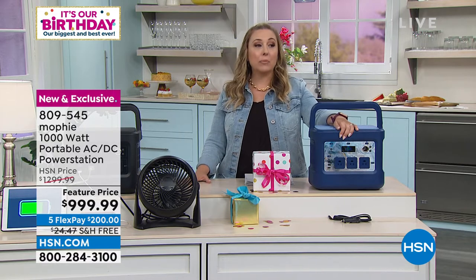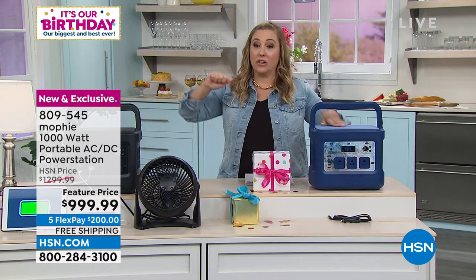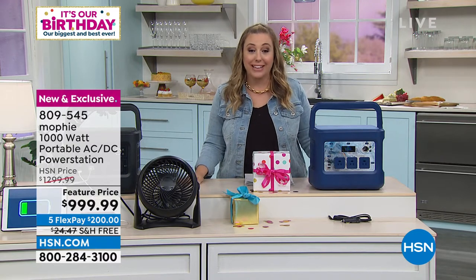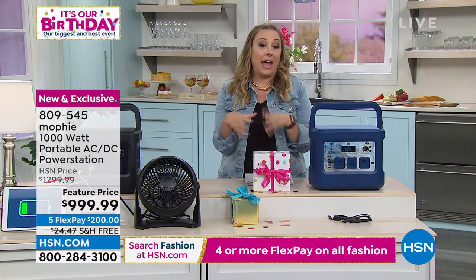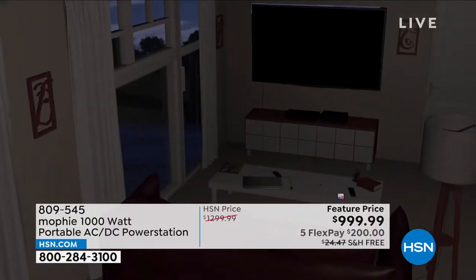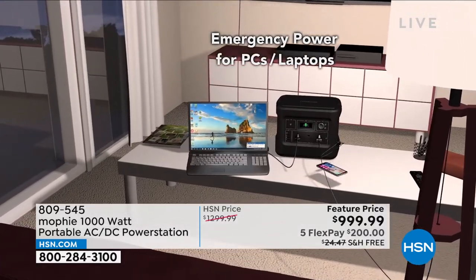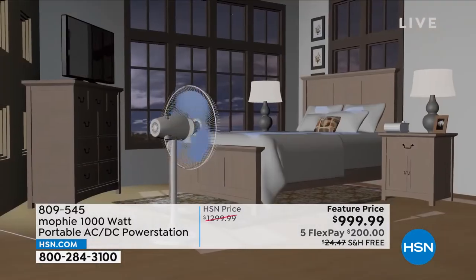Our TV studio has an emergency generator for the giant studios, but I don't have that in my little condo on the beach. I do have this. I'm able to keep food, stay on the internet, charge my phone, and hear the news. Usually if the power's out for a couple of hours and comes back on, it makes a big difference. And here's another clever feature: the unit actually lights up, which is perfect because when the power goes out it can be pitch black.